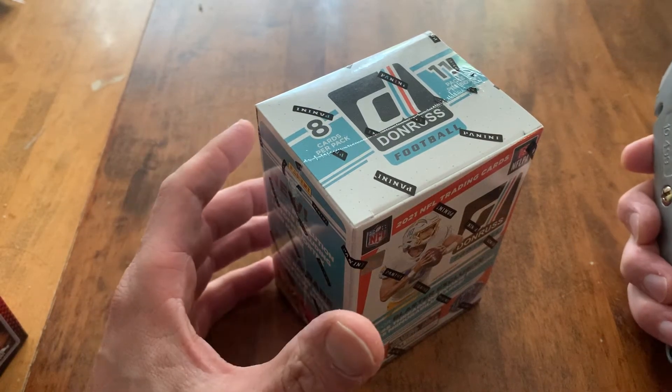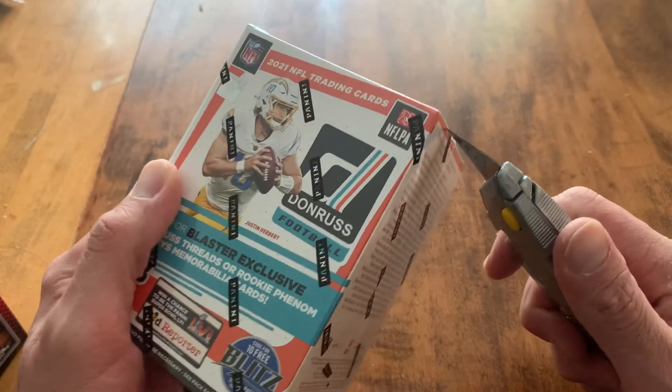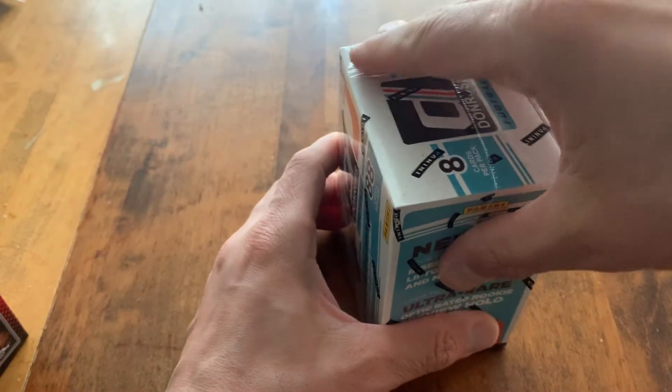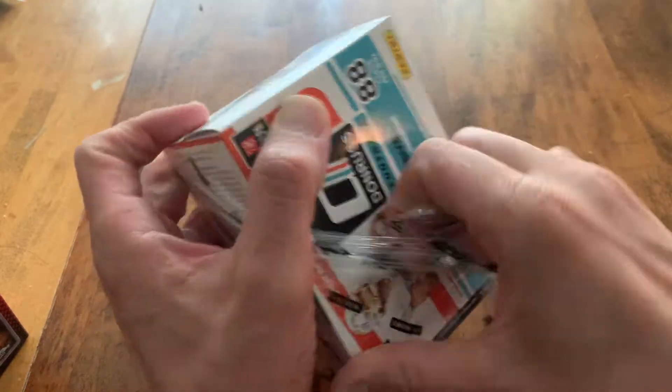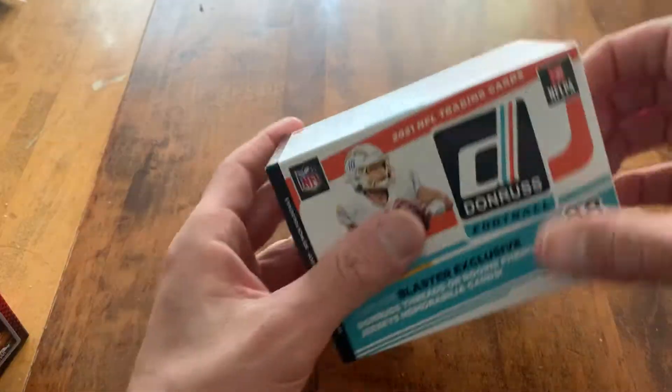What's up sports cards fans, Lions Like Sports Cards here, back with another rip. We are going to do a Donruss blaster. Let's see if we can get something cool out of here. This is the fifth one of these I think I've ripped. Let's get into it.